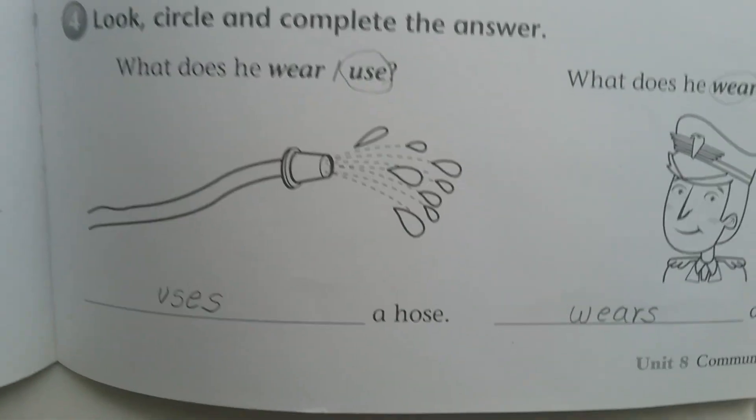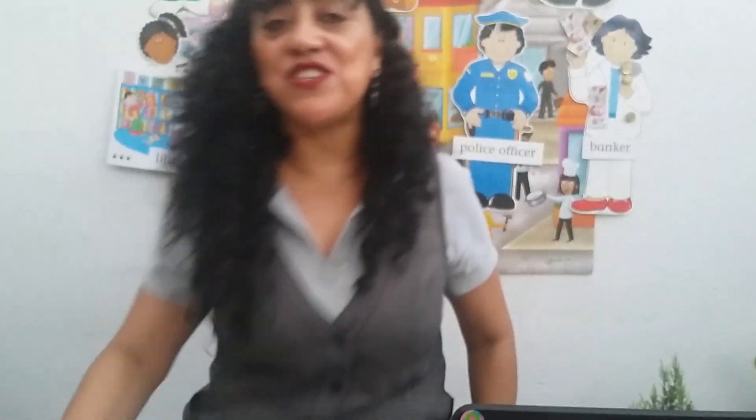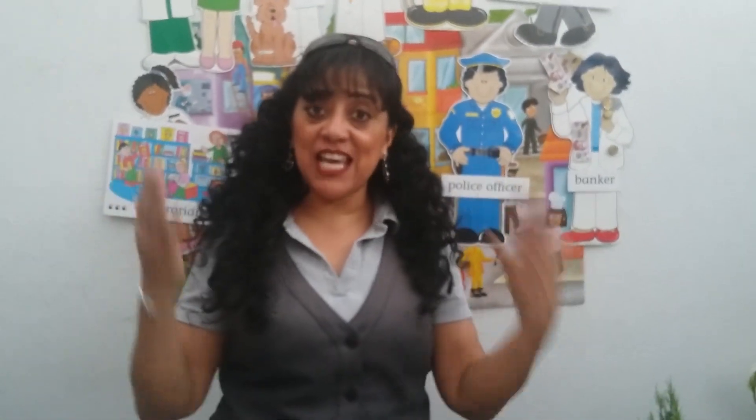That's all for today. We finished. See you tomorrow by Zoom. See you tomorrow. I love you kids. Thank you.